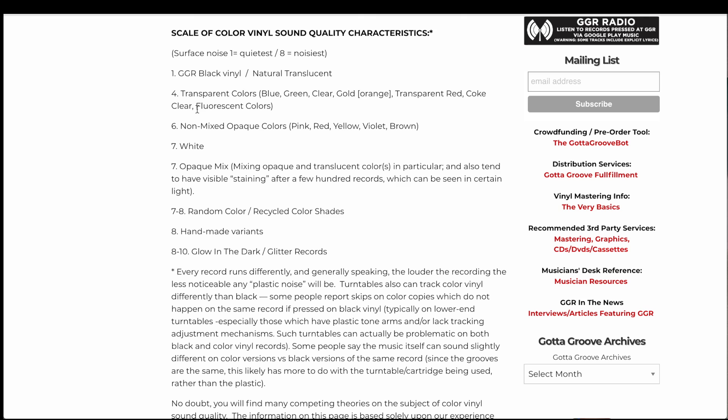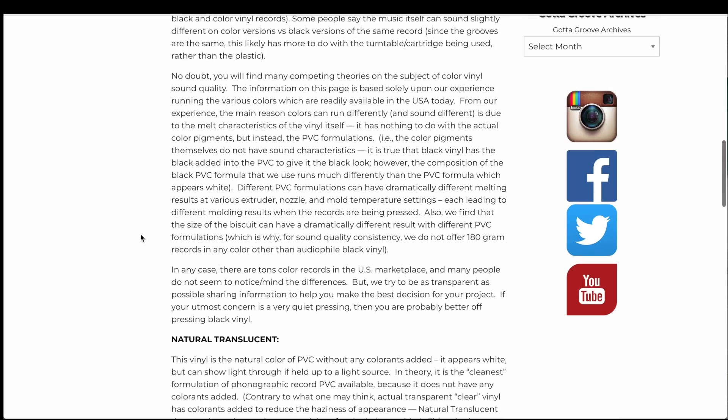Further down the noise scale, at position six, are non-mixed opaque colors — pink, red, yellow, violet, brown — with white being very noisy. Also noisy are opaque mixes, random colors, recycled color shades, and handmade variants — all the way down. It is practically renowned that glow-in-the-dark or glitter records are the worst of the worst, so stay away from those except for a party. They also note: the louder the recording, the less noticeable any plastic noise will be. Turntables can track colored vinyl differently than black; some people report skips on color copies that don't happen on black vinyl.